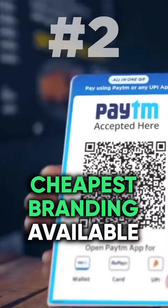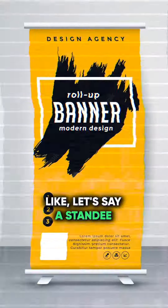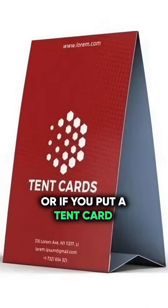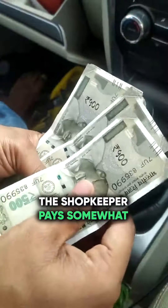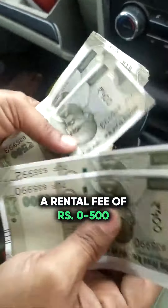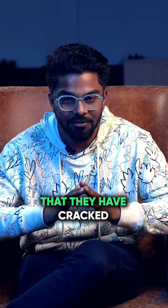Number two, it is the lowest cost of branding that you can ever see. Generally, if you take any other media inventory like a standee or if you put a tent card at a shopkeeper's, they will charge pretty high. But for this, the shopkeeper pays a rental fee of 0 to 500 and an upfront fee of also 0 to 500. So pretty low-end marketing that they have cracked.